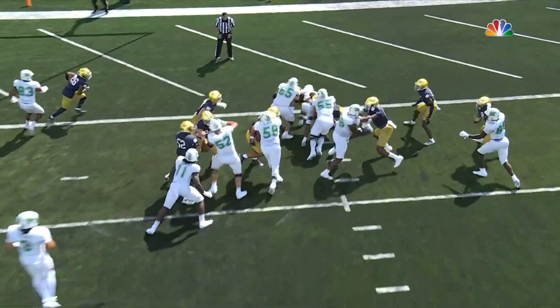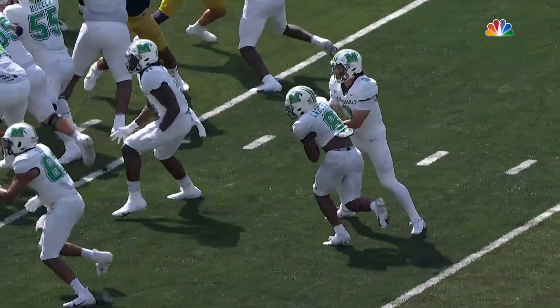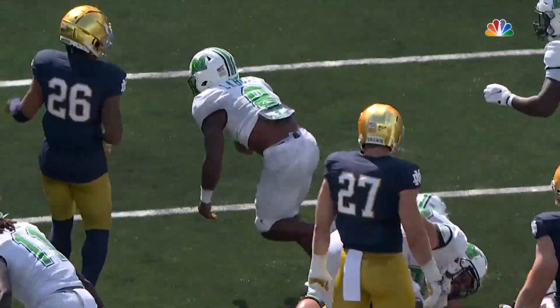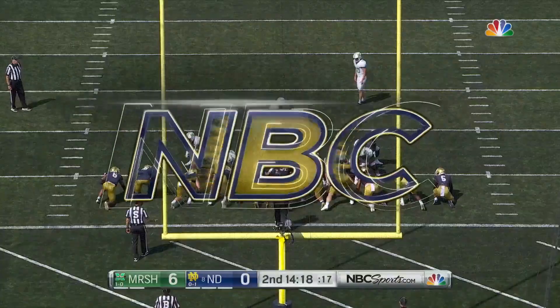Marshall showing some different looks — there's a lot of stuff to deal with when you have that inverted formation. A wishbone look that they like to use here. They splash a little water, hand the ball to Labor, and he runs into the end zone.